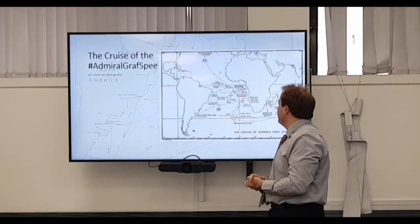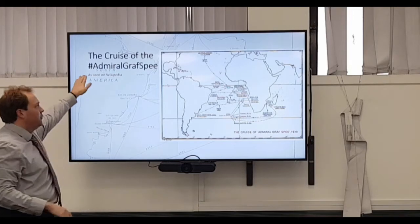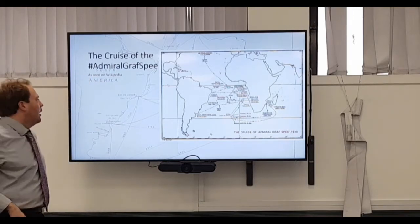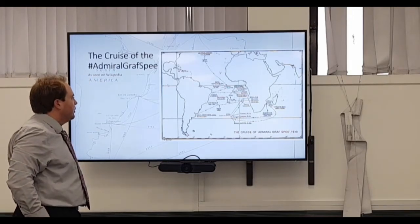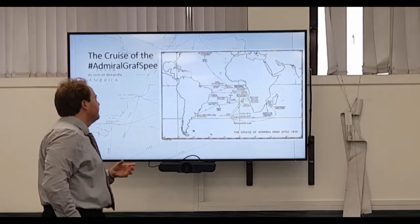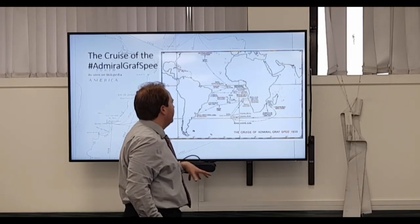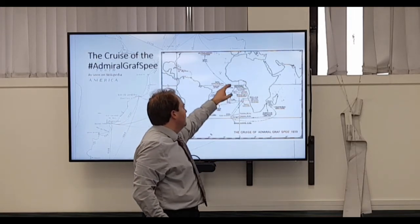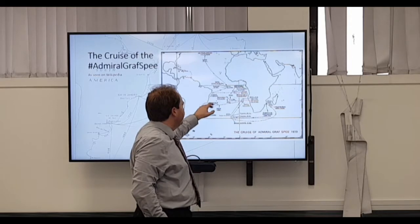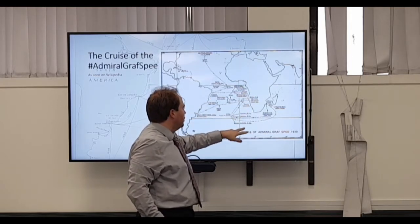So, the Cruise of the Graf Spee. This is not from Wikipedia, so I do apologise for that - something that made it through the editing process. But I've been talking a lot about the number of kills she makes. This is quite a good map for showing those, because it lists them off - where they get sunk, what happens to them, whether they're captured or sunk.